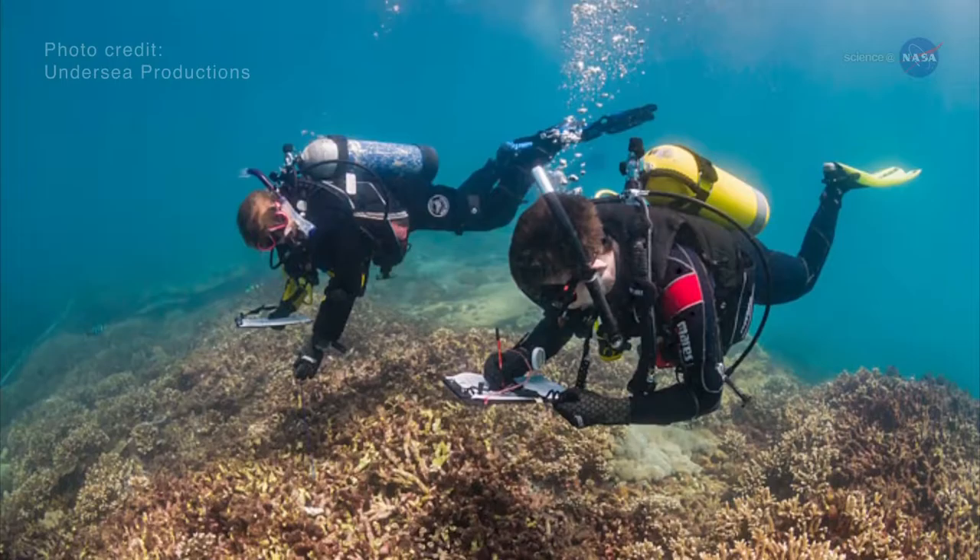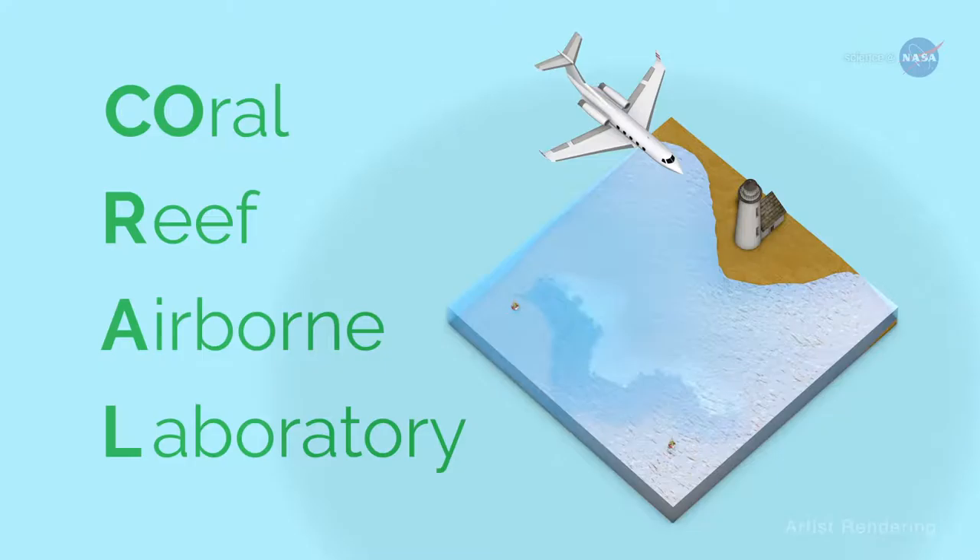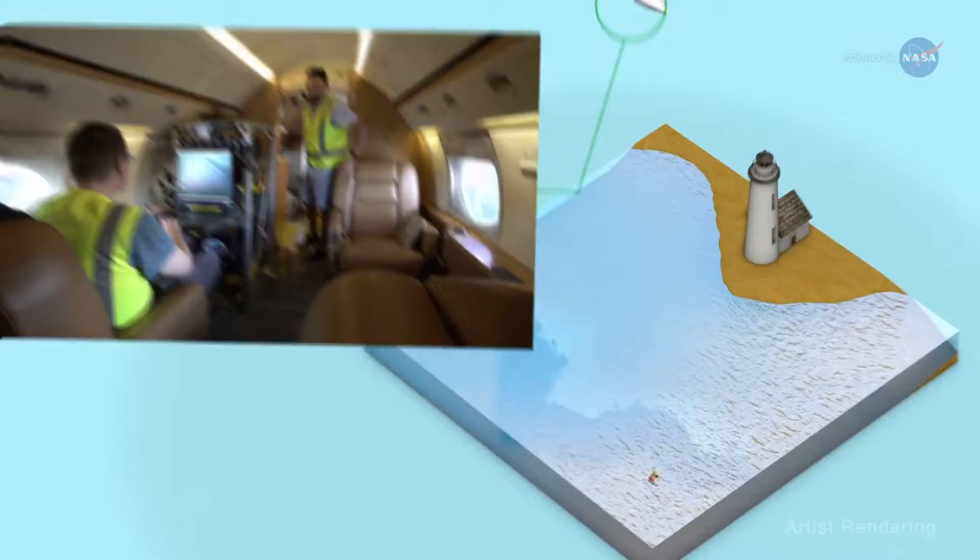Enter NASA. A new three-year NASA field expedition to examine Earth's coral reefs is now underway. The CORAL Project, short for the Coral Reef Airborne Laboratory, uses advanced optical instrumentation to survey the condition of more of the world's coral reefs than has ever been undertaken.